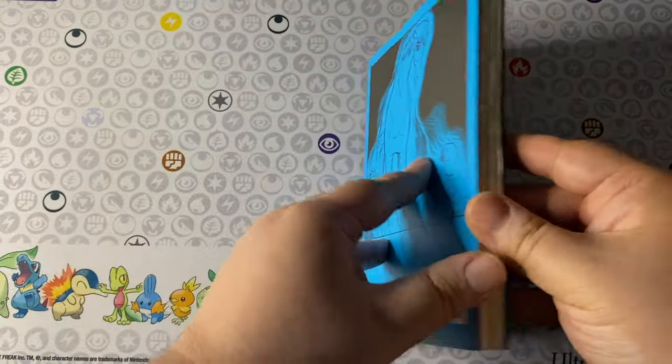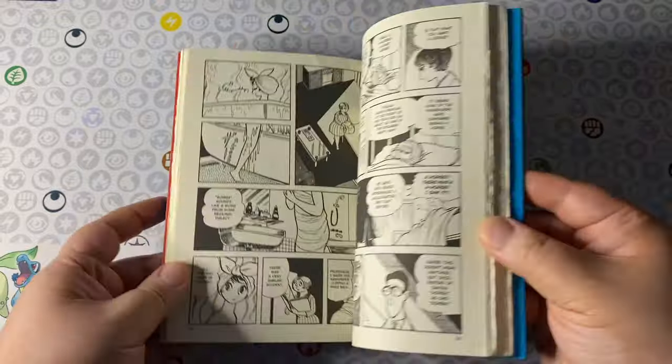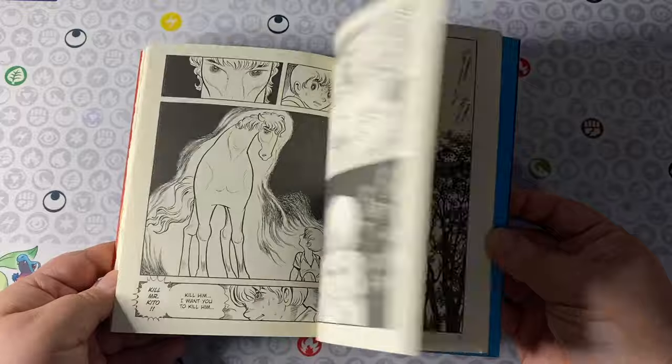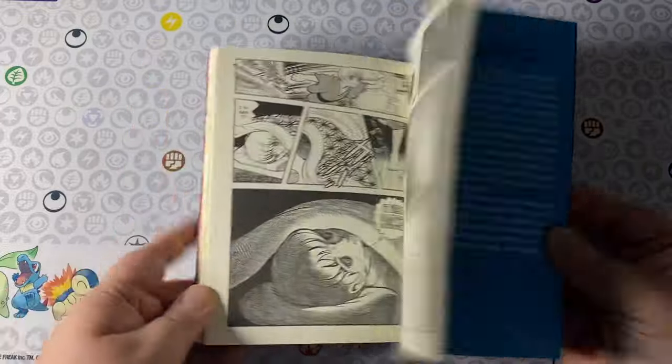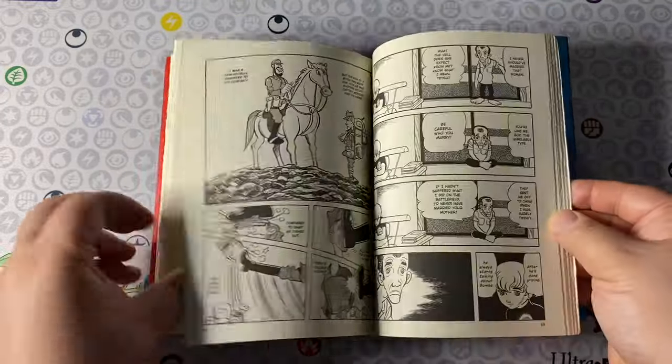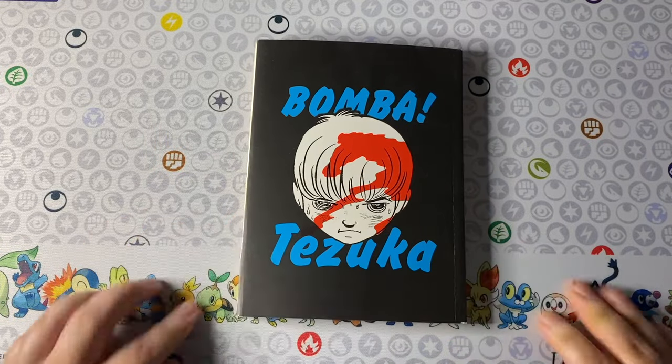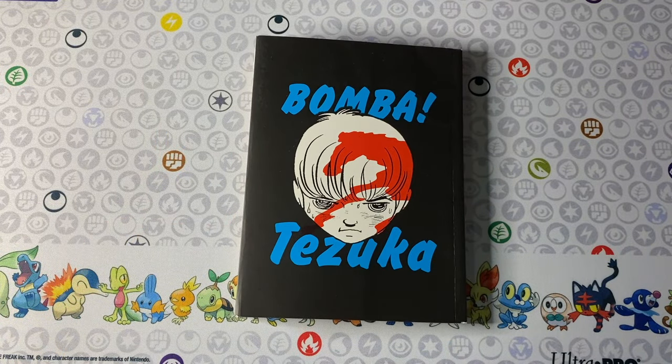Next up we got Bomba. This again surprised the heck out of me — Viz Media books, okay cool, but in what world would you have told me that Walmart would be selling Osamu Tezuka books? That just blew my mind. So I had to pick up Bomba, and I did a video on it as well if you want to check it out.